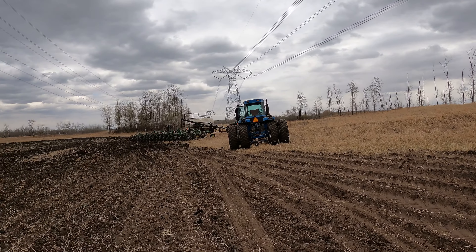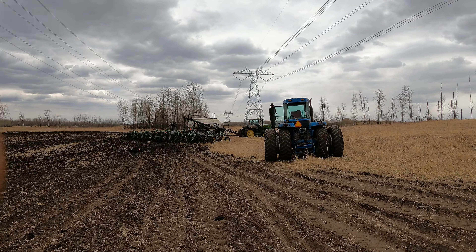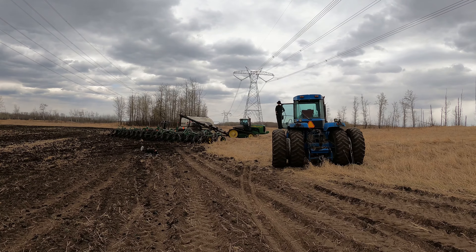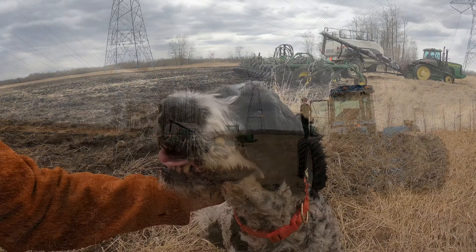Alright, found some high ground. Alright, let's go.